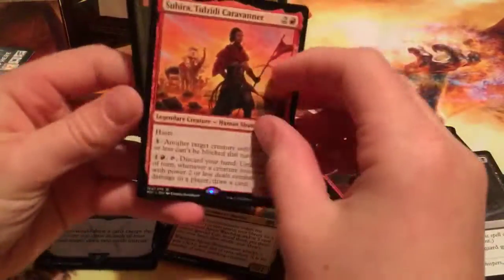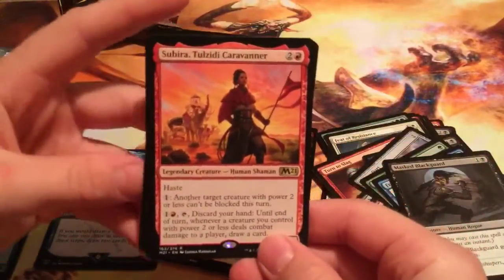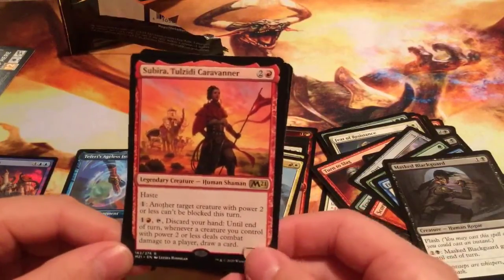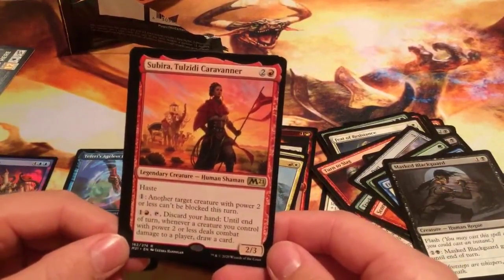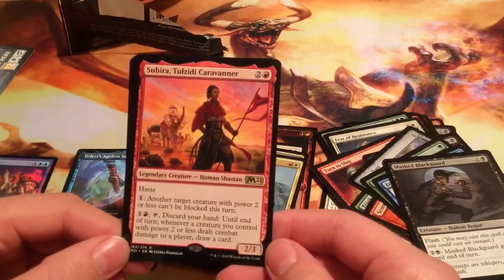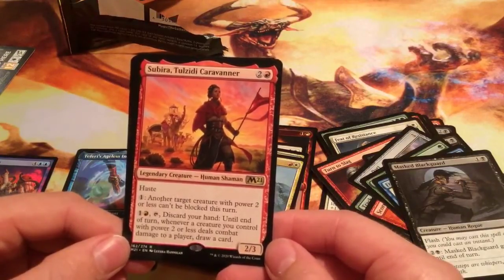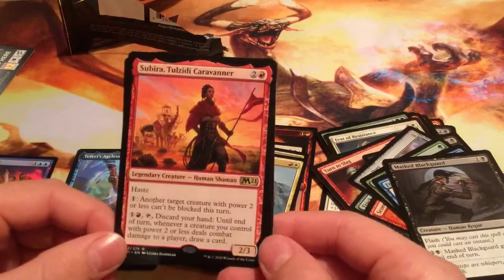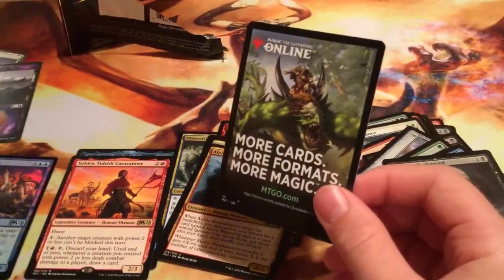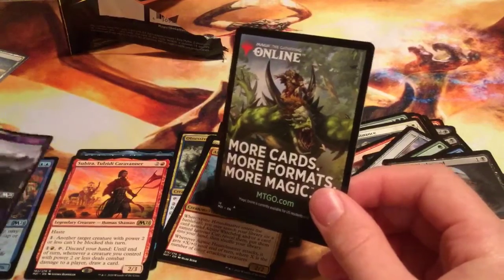This is another uncommon — Alpine Houndmaster. Cool. Now here's our rare. This isn't worth a lot of money but it is legendary — Subira, Tulzidi Caravanner. Three mana, 2/3 haste. For one of any color, target creature with power two or less can't be blocked this turn. And for one red, tap it, discard your hand — until end of turn, whenever a creature you control with power two or less deals combat damage to a player, draw a card. Very cool.